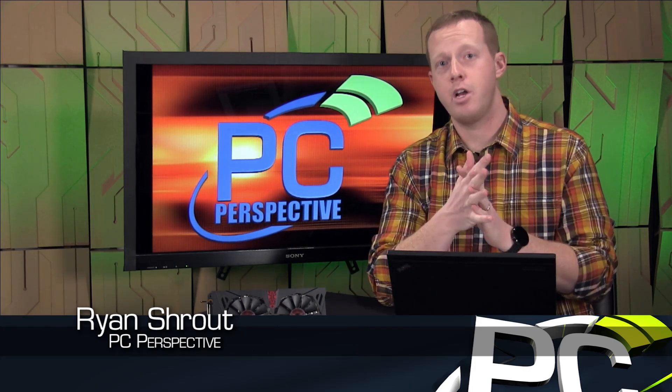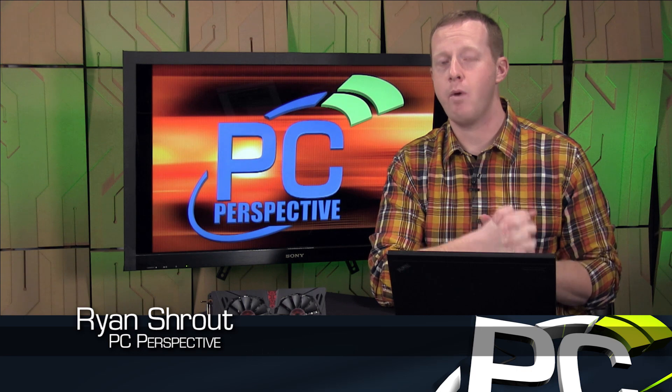Hey everybody, welcome to PC Perspective. I'm Ryan Shrout. Today we're here to talk about the brand new NVIDIA GeForce GTX 960 GPU.